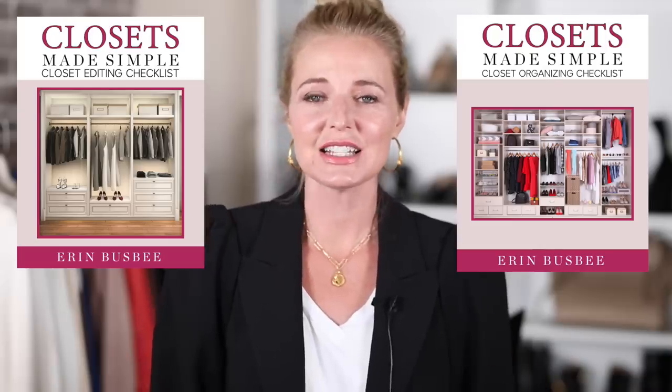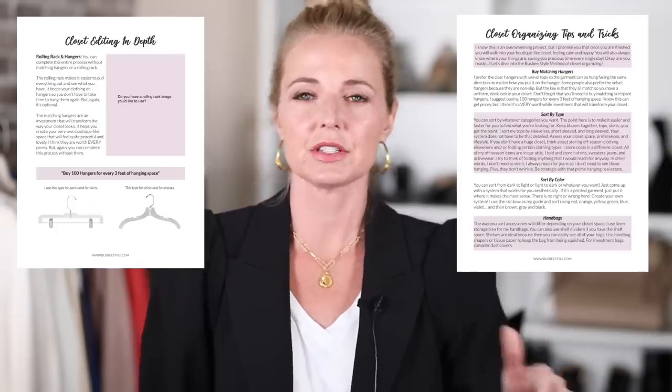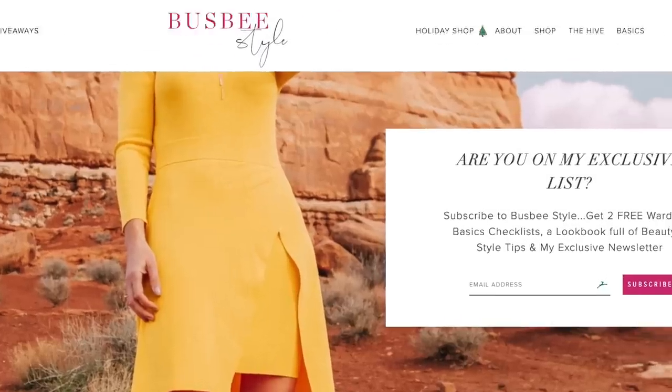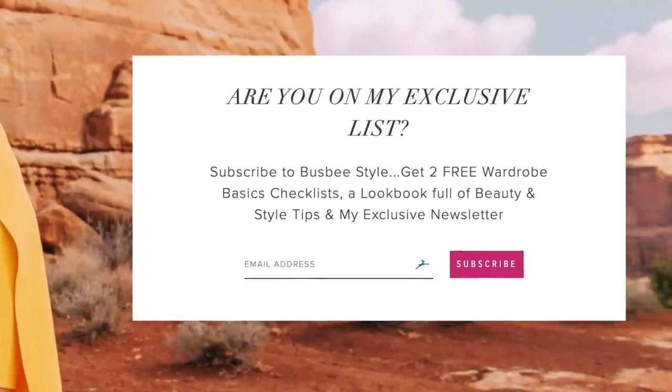I also created two freebie checklists so you don't have to remember exactly what I said. You can subscribe to my weekly newsletter and get those freebie checklists sent to your email inbox. That is a really handy tool and resource. You can print it out, take it in the closet with you, and I really hope it will be an invaluable resource for you.